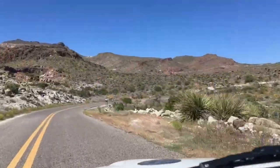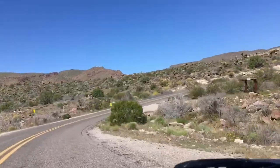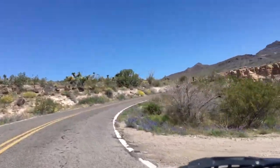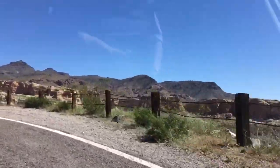Now we're going down the road towards Oatman, looking at all of this. Lots of tight turns going through here — this is a 15 to 20 mile an hour road. Every time you come around a corner, you see outcroppings like this right here.